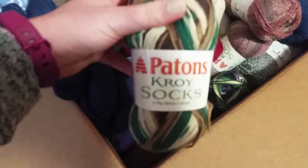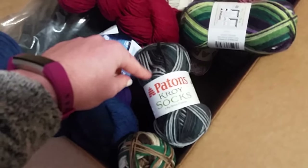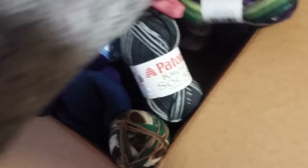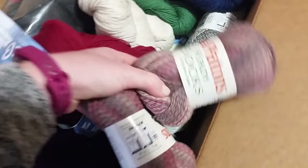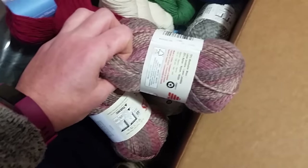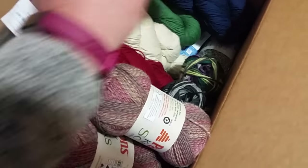I love Patons Croy sock yarn, so I got the woodsy color and a couple more. I only ordered one of each of these, though I really want two of each for socks. I got one of each of these colors I already have, and then this one I've been wanting for a while, and some just plain gray marl.